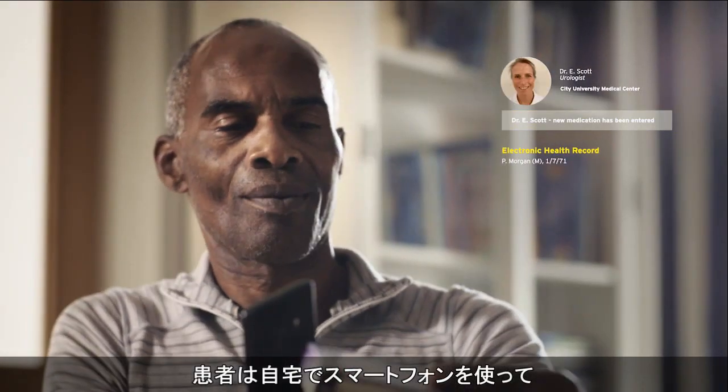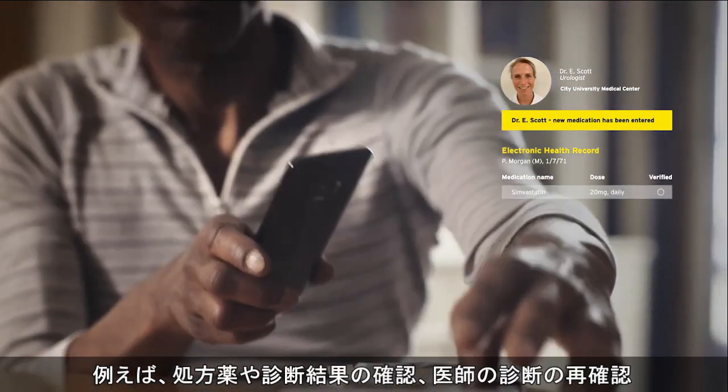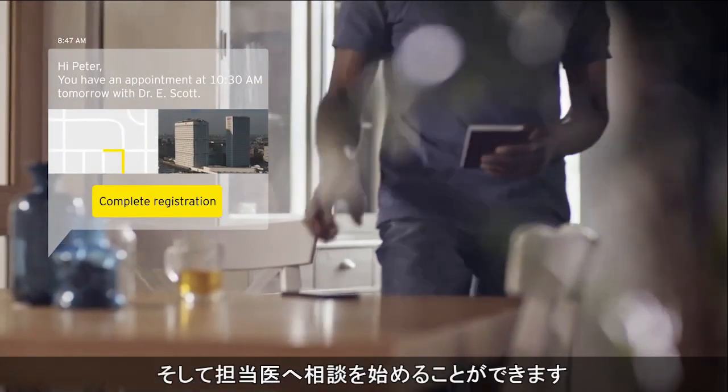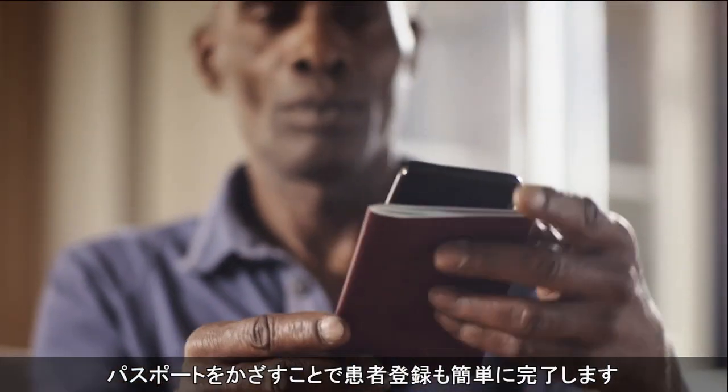At home, he can use his smartphone for a lot more than planning appointments. He can scan his medications, listen back to recorded consultations, view diagnostic results, get support from virtual assistants, begin a consult with his doctor, or even tap his passport to complete his registration.